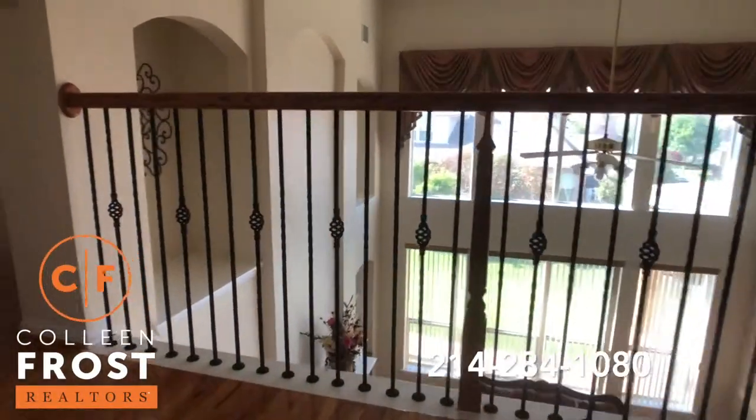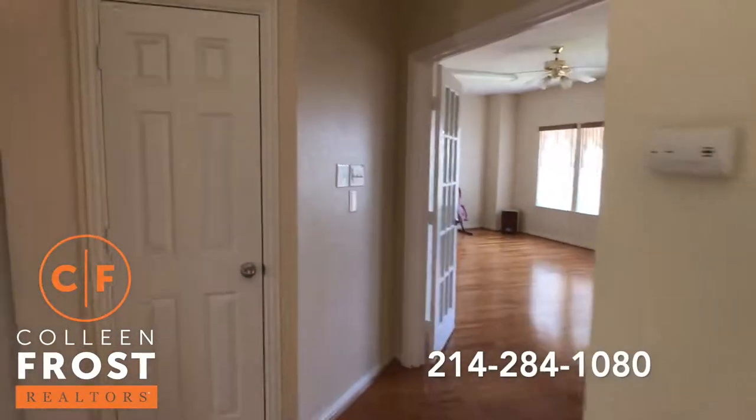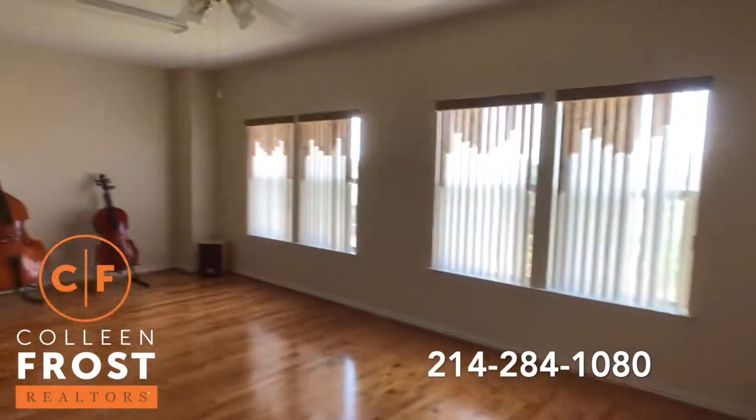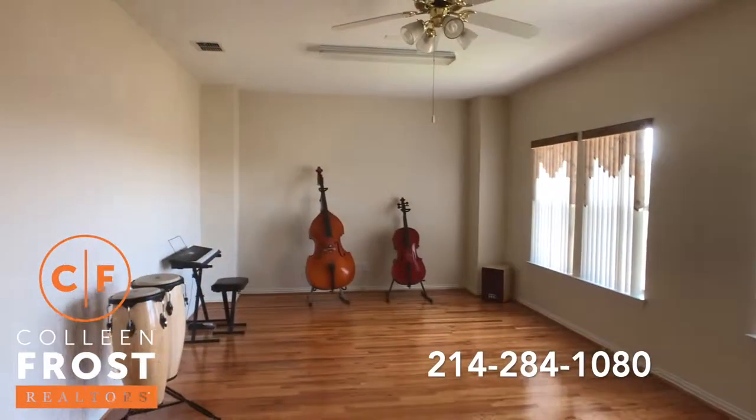Beautiful hardwoods upstairs as well. We'll come here to the left where we enter through French doors into a wonderful oversized game room.